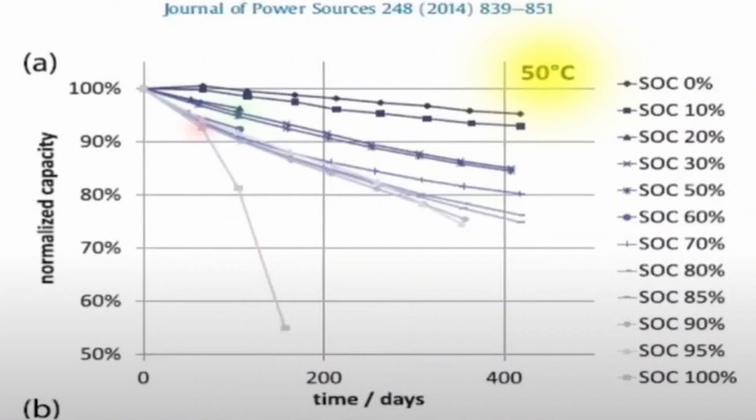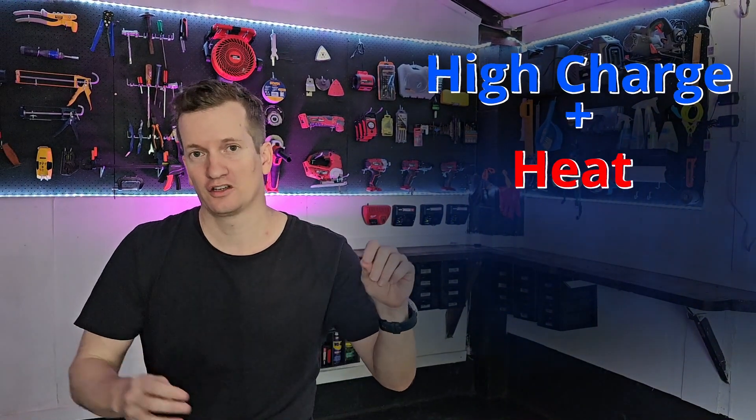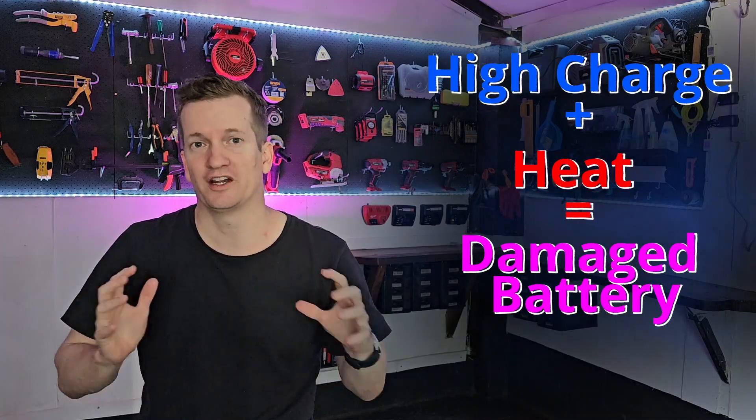As for the other states of charge at 50 degrees Celsius, the batteries stored at 30% charge still had 85% of their capacity after 400 days. To simplify the results: high charge level combined with high external heat equals a ruined battery.